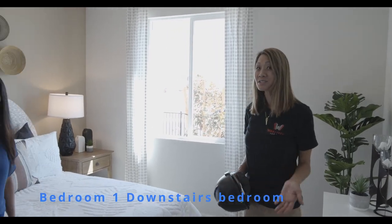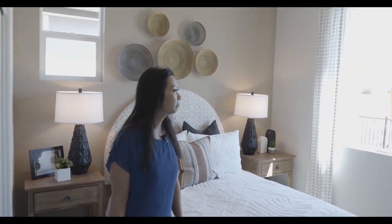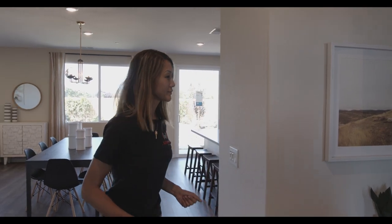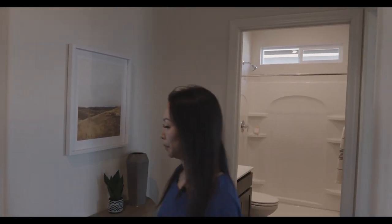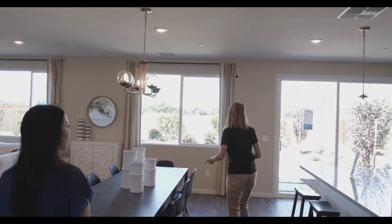They do have a bedroom downstairs, which is really awesome — great for guests or even your parents. It's a good-sized bedroom. Everything is updated and with Meritage Homes, everything's included. You don't have to pay a lot premium or for upgrades because it's already upgraded and comes with the price. So you get all of it.